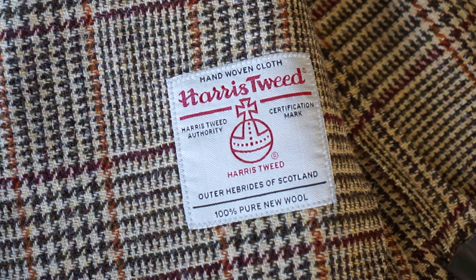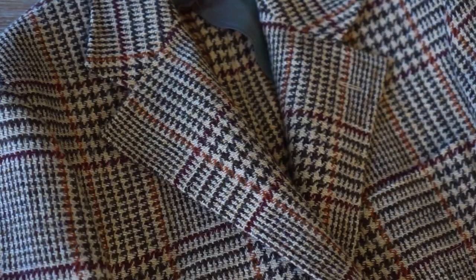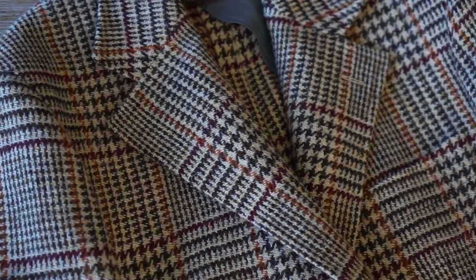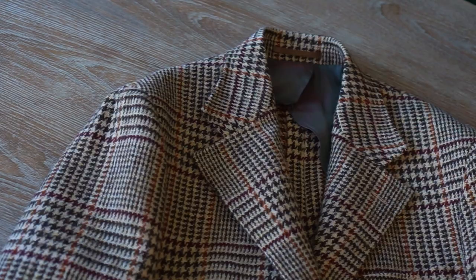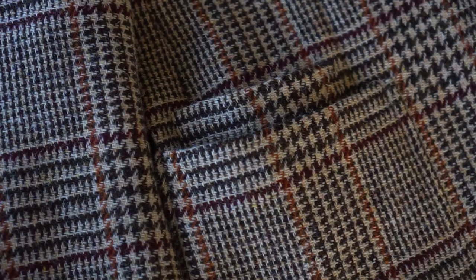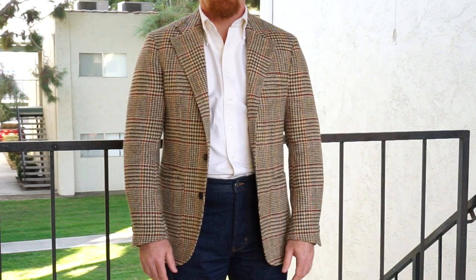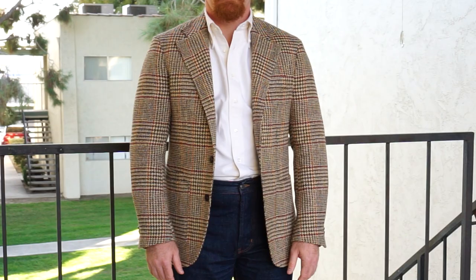The sport coat is made of 100% Harris Tweed new wool that weighs 470 GSM. It has a half canvas construction and is quartered butterfly lined. On a size 40, it has four-inch wide notch lapels and unpadded spalla camicia shoulders. It also features a barchetta breast pocket and patch hip pockets with a ticket pocket. It has non-functional cuffs but does have genuine horn buttons.